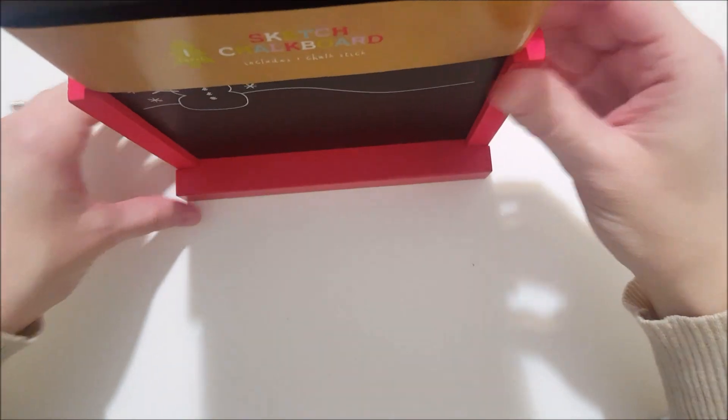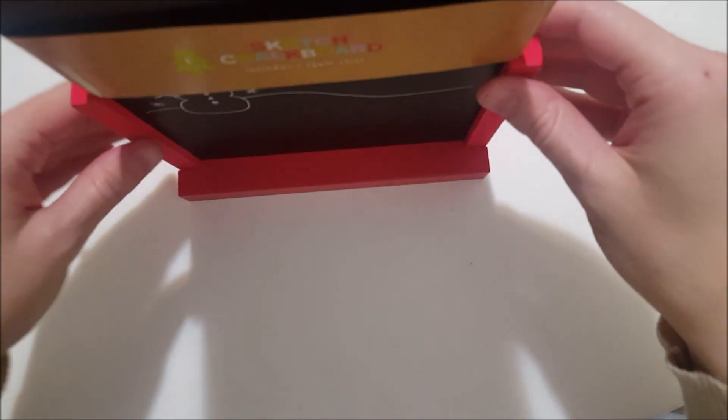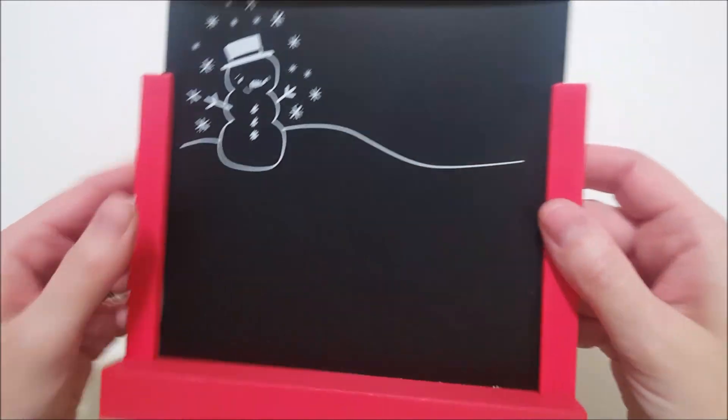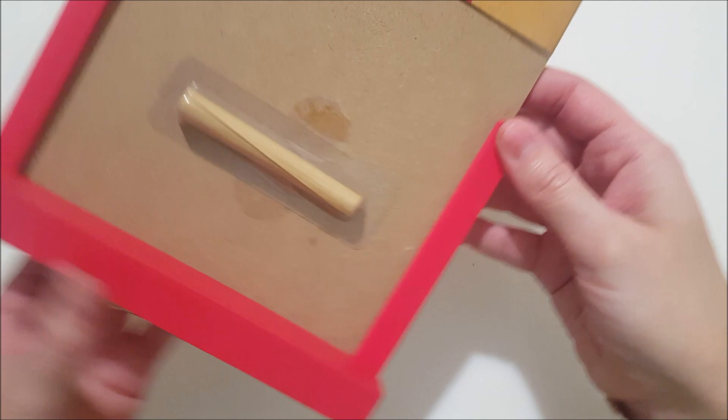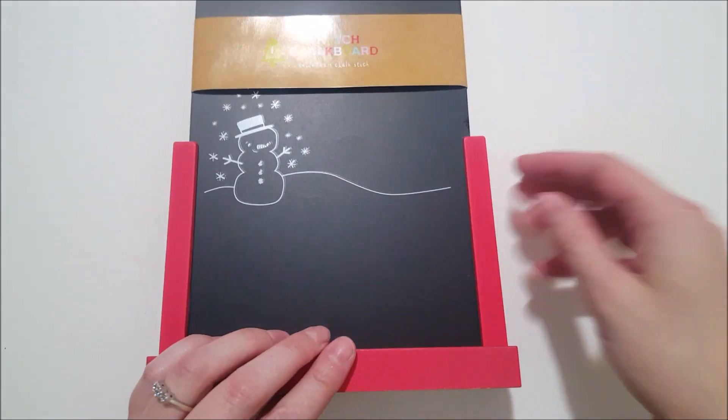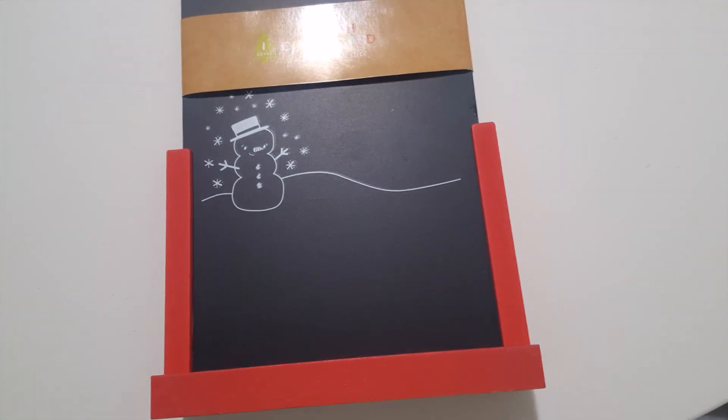Next, I got this sketch chalkboard. They did have one other design, and as you can see, it can stand up to be on display. This one has a snowman with snowflakes and it comes with a piece of chalk. I thought this would be fun to leave on the counter so we could all leave little messages to each other throughout the month of December.